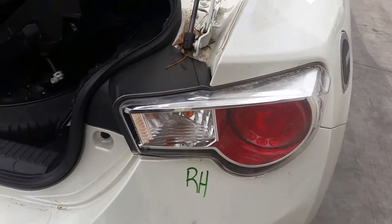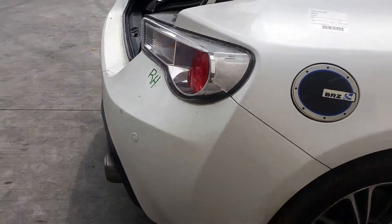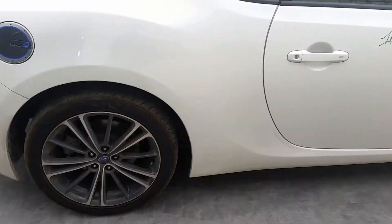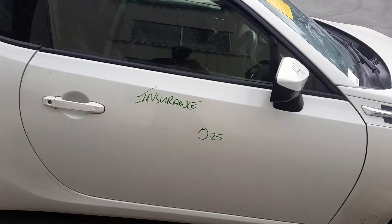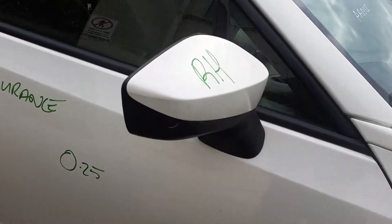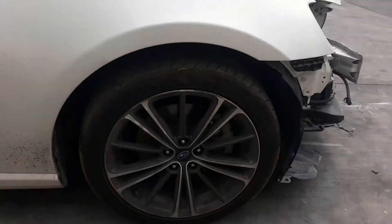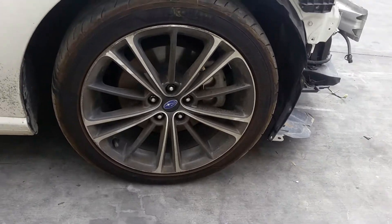Right-hand tail light. Right rear 17-inch factory alloy mag with a good tyre. Right door has one small dent. Right power door mirror, colour-coded. Right guard appears to have no damage. And a right front 17-inch factory alloy mag with a good tyre.